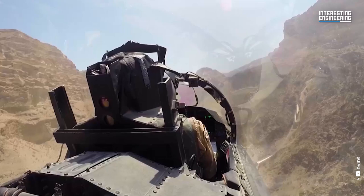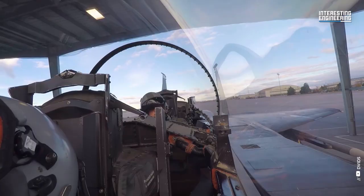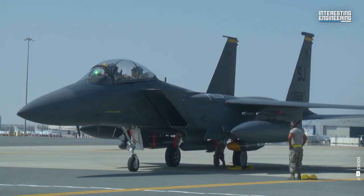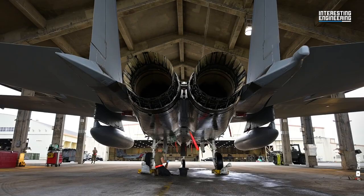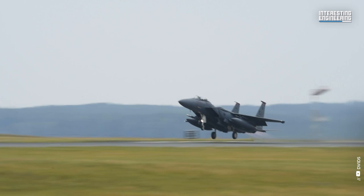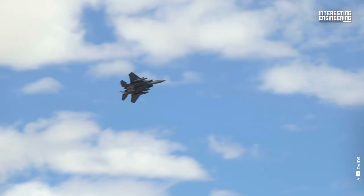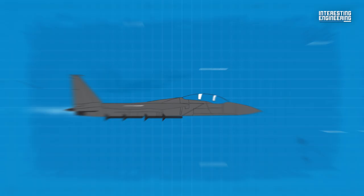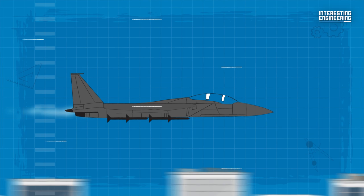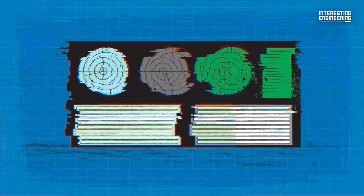The F-15 has been produced in single-seat A model and two-seat B versions. The single-seat F-15C and two-seat F-15D models entered the Air Force inventory beginning in 1979. To meet the US Air Force requirement for air-to-ground missions, the F-15E Strike Eagle was developed and entered service in 1988. The F-15E is a two-seat, dual-role, totally integrated fighter for all-weather, air-to-air and deep interdiction missions. For low-altitude, high-speed penetration and precision attack on tactical targets at night or in adverse weather, it carries a high-resolution APG-70 radar and low-altitude navigation and targeting infrared for night (LANTIRN) pods.